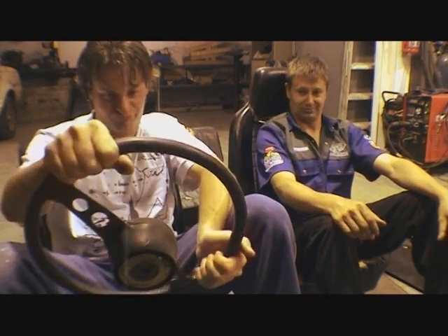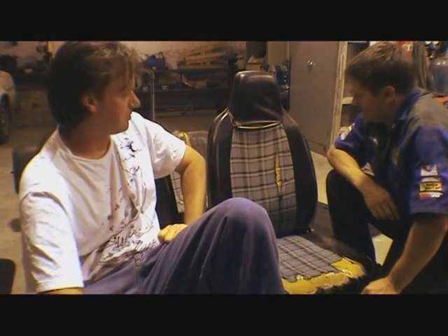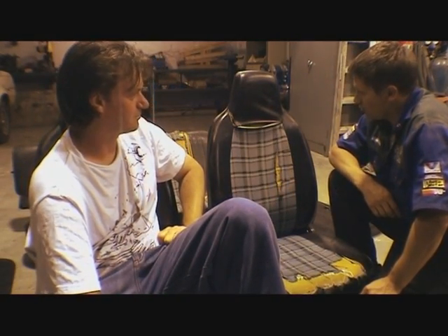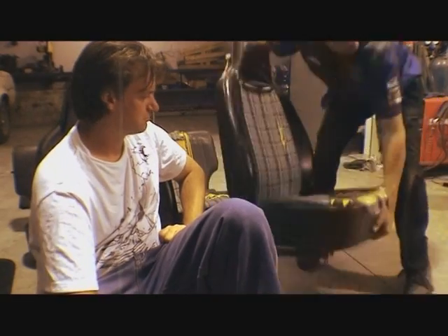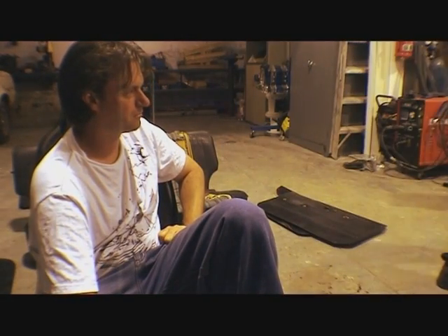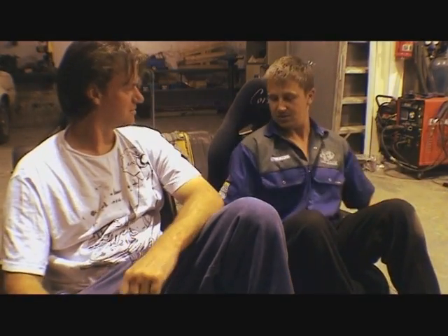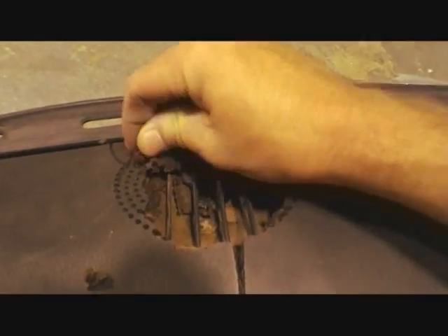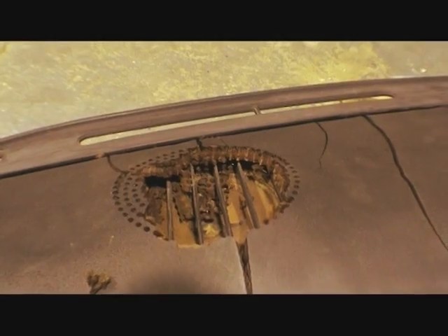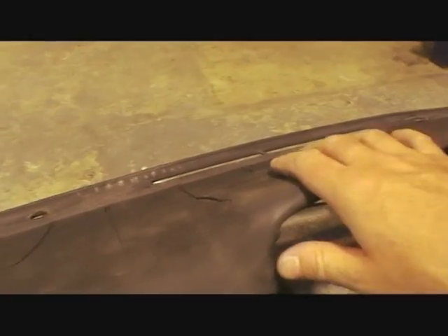It's BK Car Build time, and Gadget and Brendan tackle the interior of the 323. The original seats are pretty awful — they decide to drop kick them out. The dash pad is all cracked from the typical hot Australian sun, so they're going to reupholster it in black vinyl to keep it looking original. The front seats are taken care of, but the dash and rear seats need an extreme makeover.